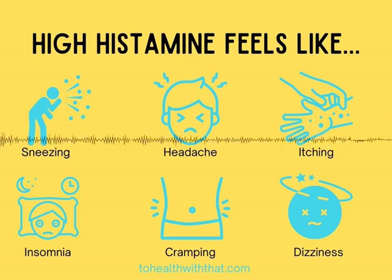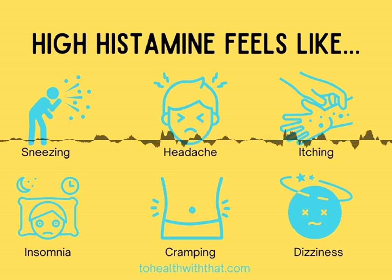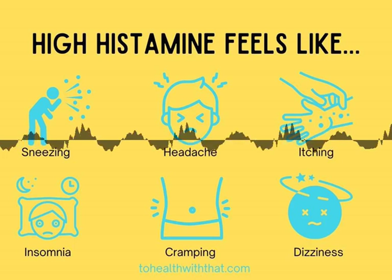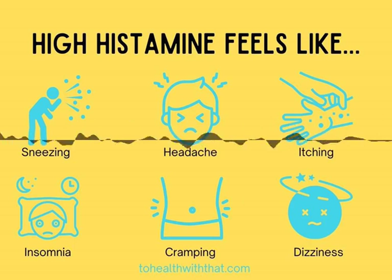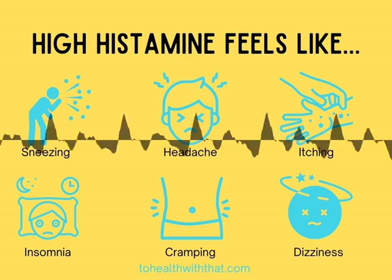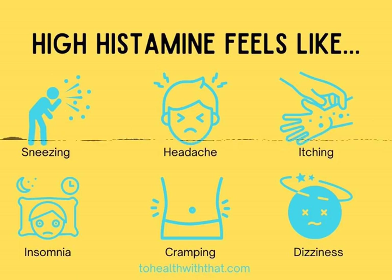I'm going to review the gene SNPs that affect histamine. MTHFR and also other genes in the methylation pathway, especially MTR. Because MTR is involved, MTRR is also involved because it controls how well MTR can function. Also remember that MTHFR is dependent on riboflavin, so low riboflavin status can look like difficult methylation and also high histamine.